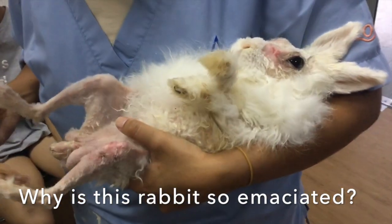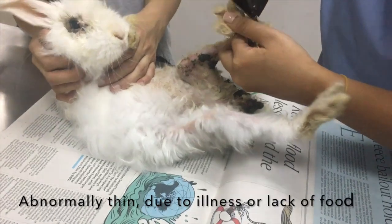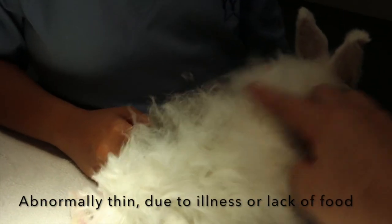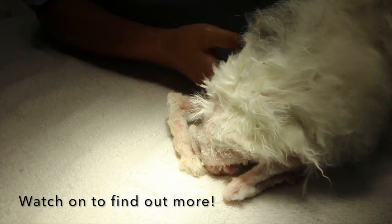Why is this rabbit so emaciated? Emaciated means abnormally thin or weak, especially because of illness or lack of food. Watch on to find out how the vet helps this rabbit.